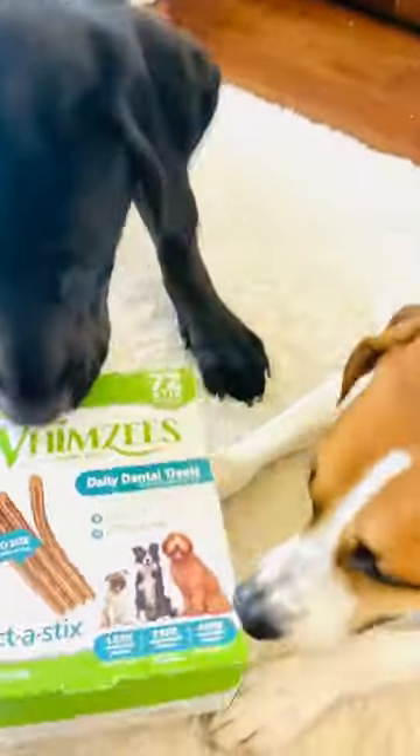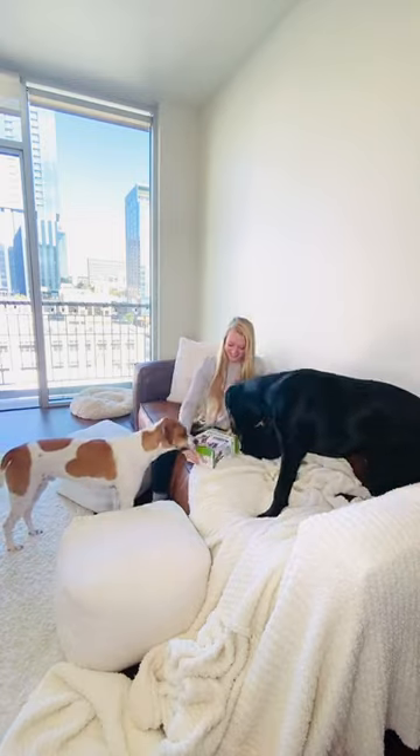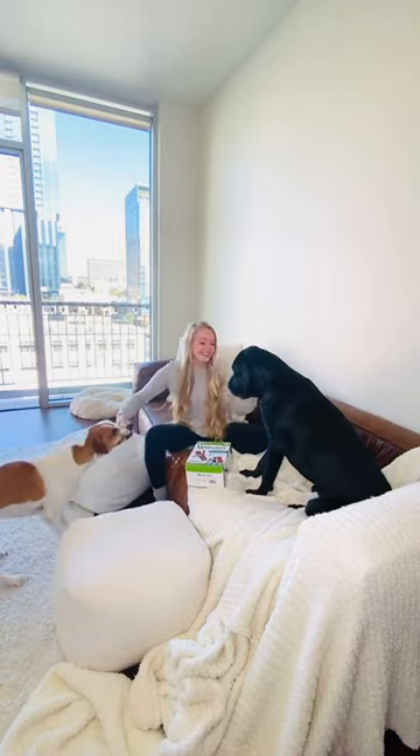Teddy and Max had an in-home dentist appointment today by trying Whimsy's new Select-a-Stick Chews. Can you tell they were excited? These help with plaque and tartar buildup that can happen in dogs' mouths.